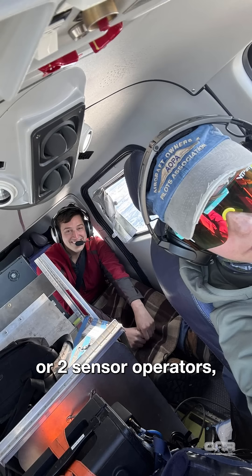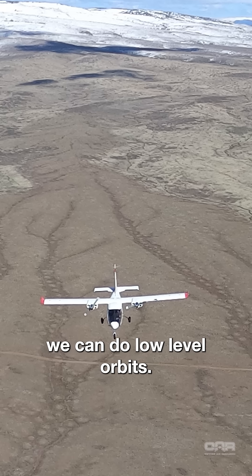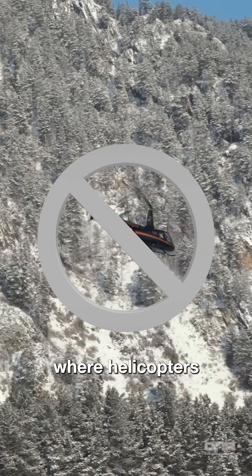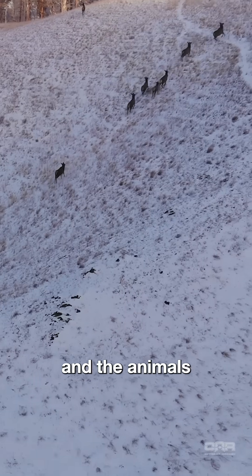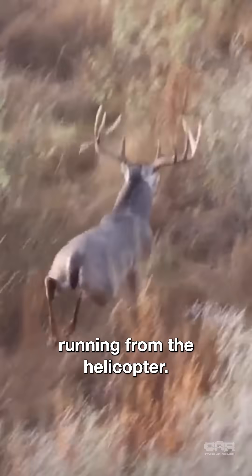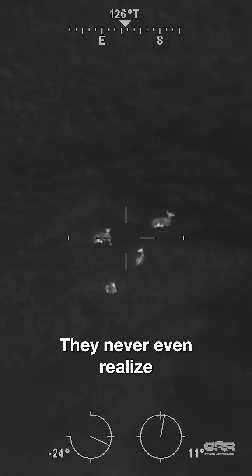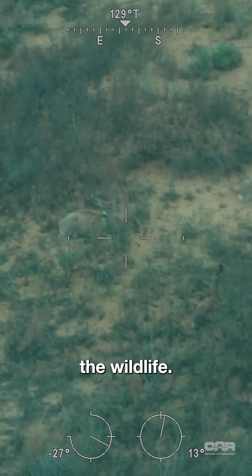Configured with a pilot and one or two sensor operators, we can do low-level orbits in a fashion that no helicopter can ever do. We've seen videos where helicopters are doing surveys and the animals are very much aware that the helicopter is present, running from the helicopter. And for us, we can orbit 1,000 to 1,500 feet above the animals. They never even realize we're there, so we're not harassing the wildlife.